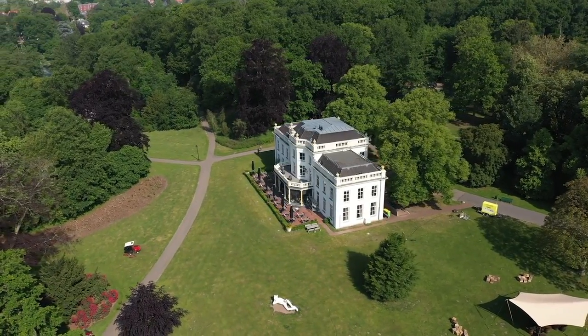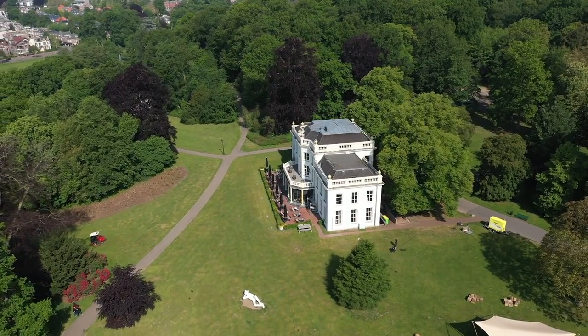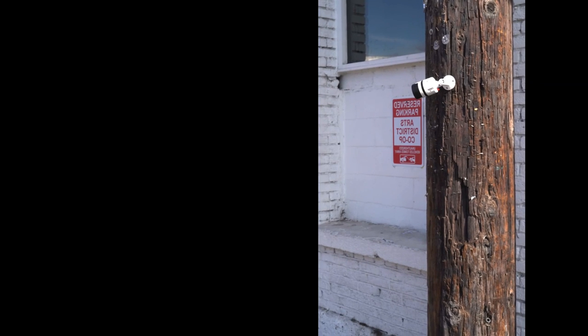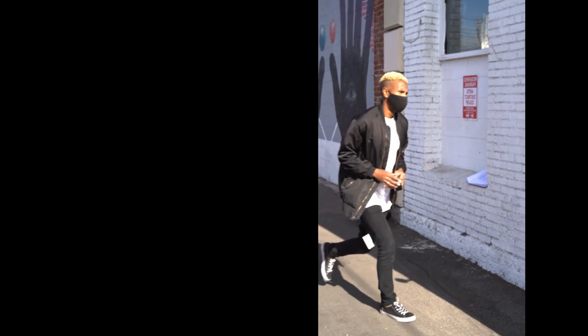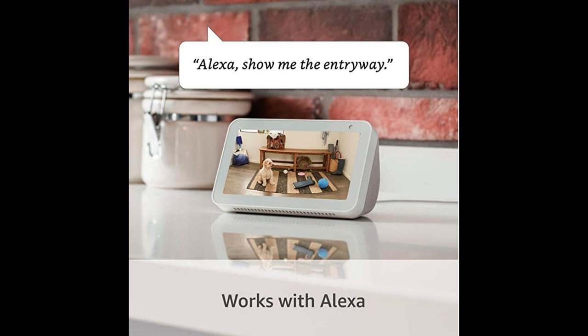Equipped with high-definition video capabilities, the Stick-Up Cam captures clear and crisp footage, ensuring that every detail is captured. Whether it's monitoring the front door, backyard, or an office space, the camera's wide field of view ensures comprehensive coverage, reducing blind spots and increasing security.